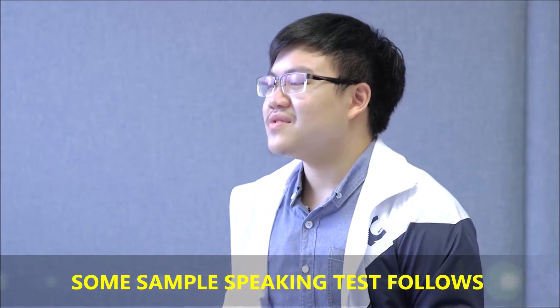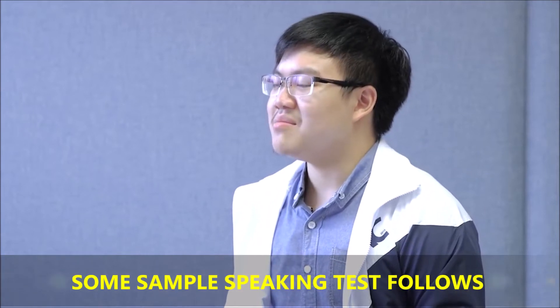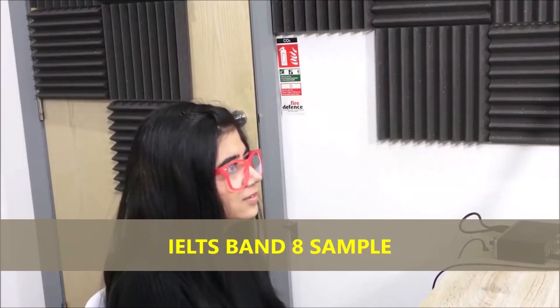This video will give some sample speaking mock tests with bands 6.5, 7, and 8. Please practice carefully before going to the exam. Is traveling abroad very popular in your country?